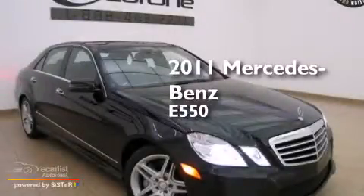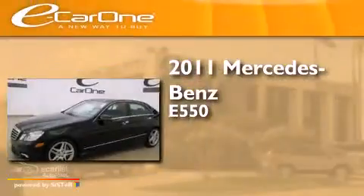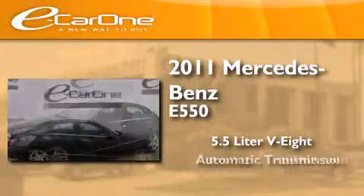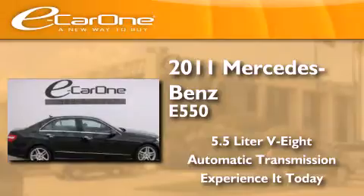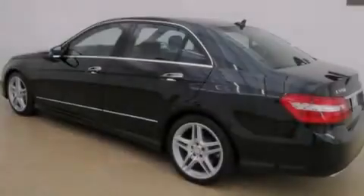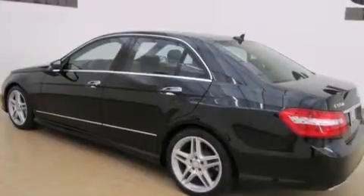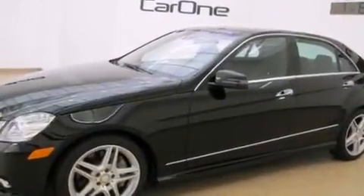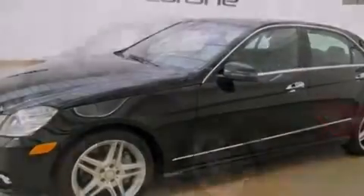This is a 2011 Mercedes-Benz E550. It has a 5.5-liter 8-cylinder engine and an automatic transmission. Its top features include a sunroof, a front and rear multi-link suspension, and the pre-safe collision mitigation system.